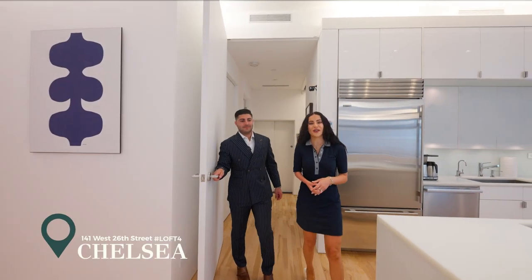Welcome to Loft 4 at 141 West 26th Street, located in the heart of Chelsea. This apartment is filled with character and heart. As you might notice, this apartment is currently set up as an art gallery. We're excited to show you the idea that allowed us to transform this apartment to properly connect with its ideal target audience.